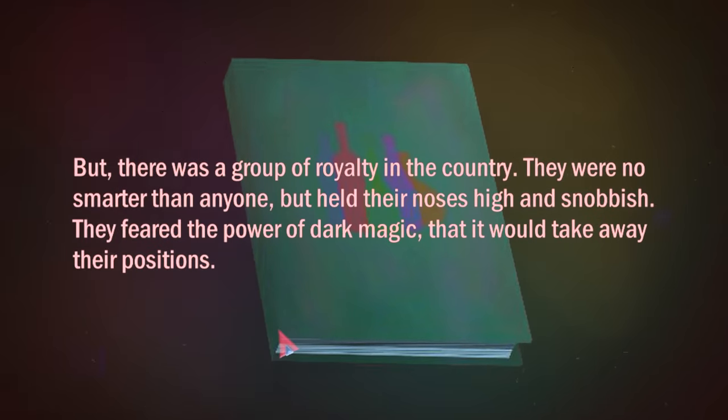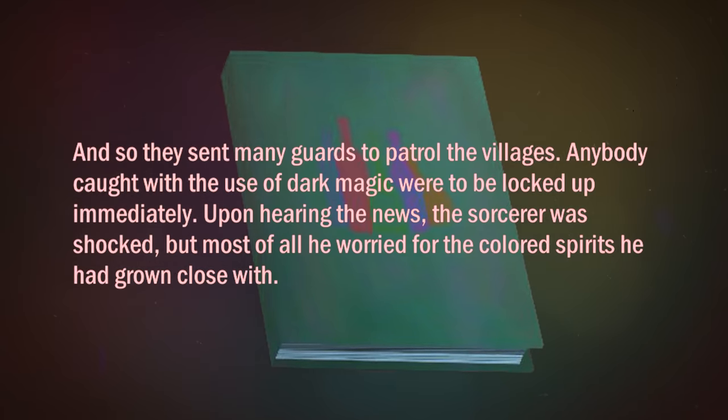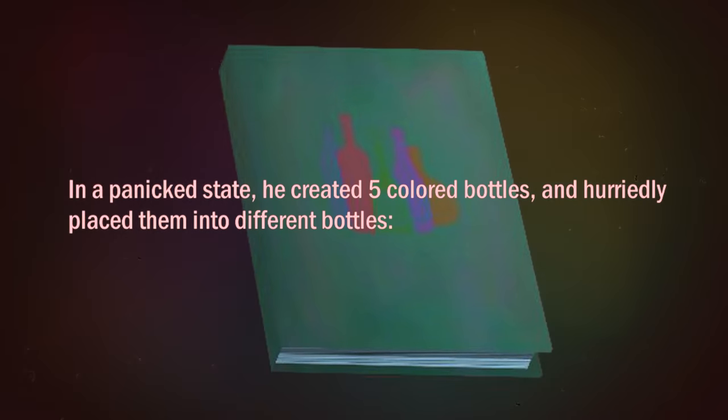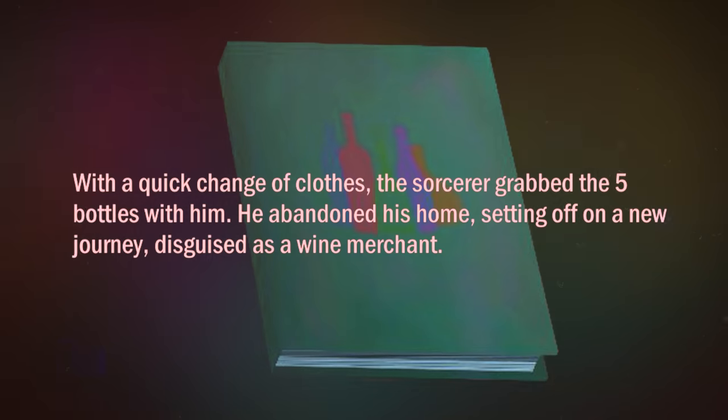However, the country's royalty feared the sorcerer's magic may take away their positions, so they sent out guards to lock him up. Hearing this news, the sorcerer worried for the safety of his spirits and so placed them in five coloured bottles. He then disguised himself as a wine merchant and fled the village, bottles in tow.